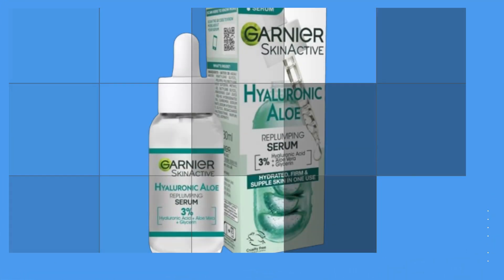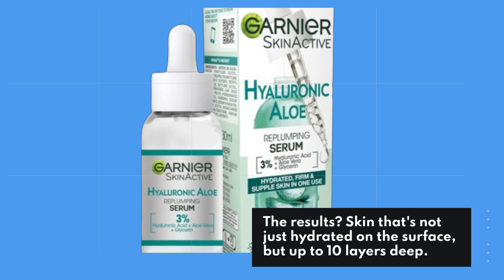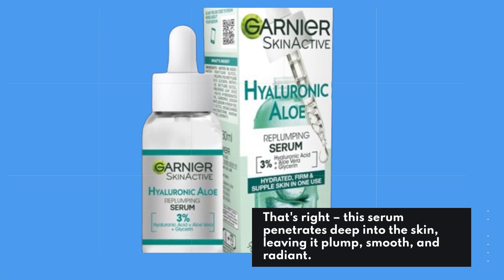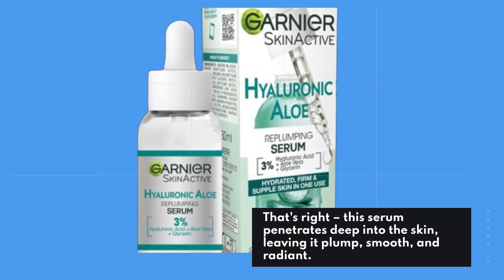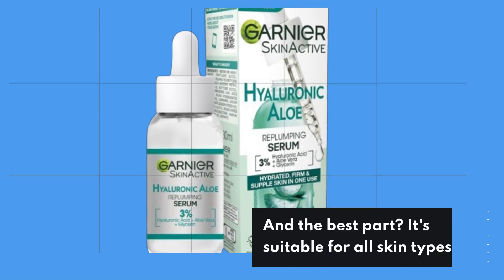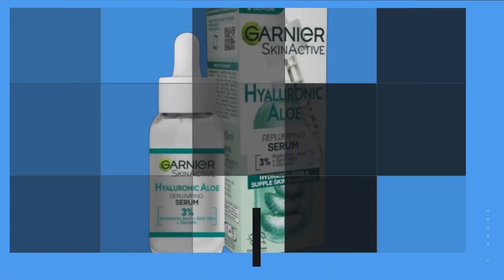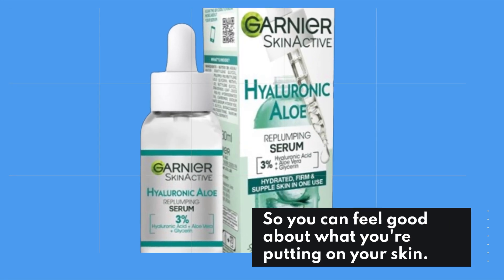The results? Skin that's not just hydrated on the surface, but up to 10 layers deep. This serum penetrates deep into the skin, leaving it plump, smooth, and radiant. And the best part? It's suitable for all skin types, and it's vegan-friendly, so you can feel good about what you're putting on your skin.